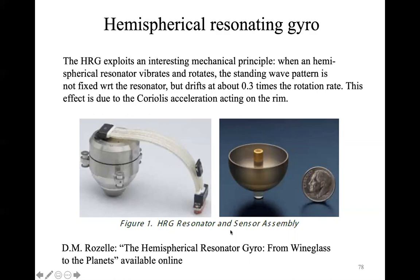So if you have a sensor able to measure the standing wave pattern around the shell, you can trace how these responses evolve because of the Coriolis forces, and directly measure the spin rate at which the shell is moving with respect to the inertial reference frame.